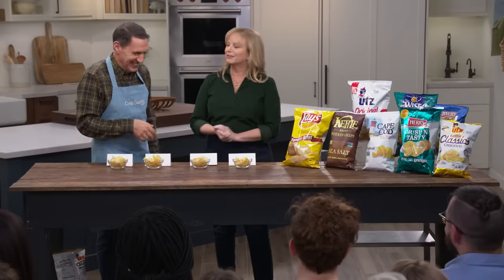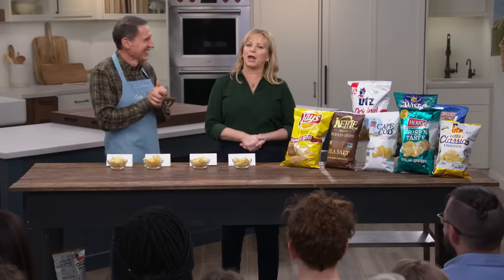Eric Estrada? He was the original chip. Today we're talking potato chips because Eric's not here, so Jack's going to tell us which bag of supermarket potato chips we should be taking home.